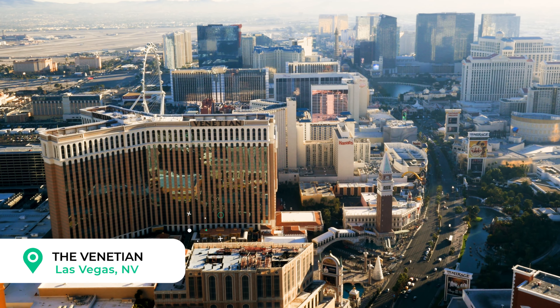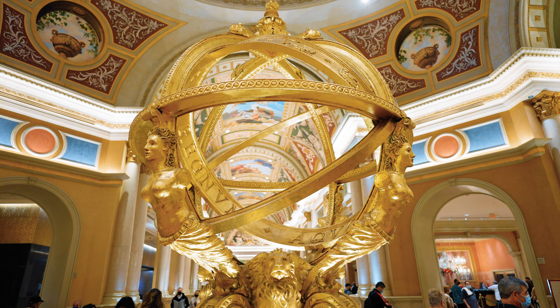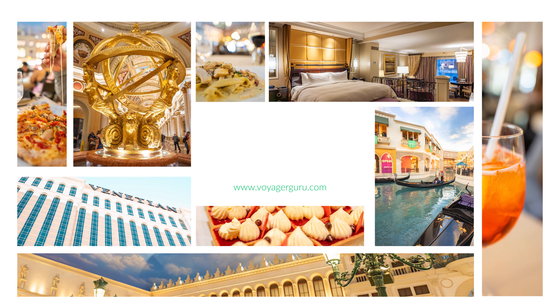We are at the iconic Venetian Hotel in Las Vegas. We spent two nights here in the Prestige Club and we can't wait to tell you everything you need to know before you book. Welcome back to the channel. If you're new here, I'm Max. I'm Maren. And we're Voyager Guru.